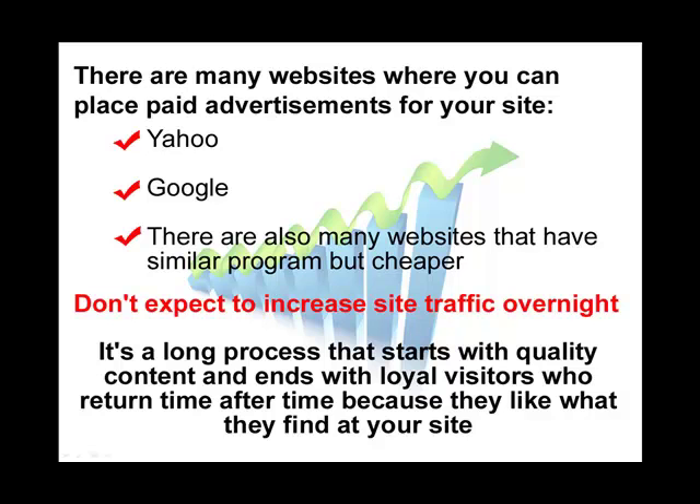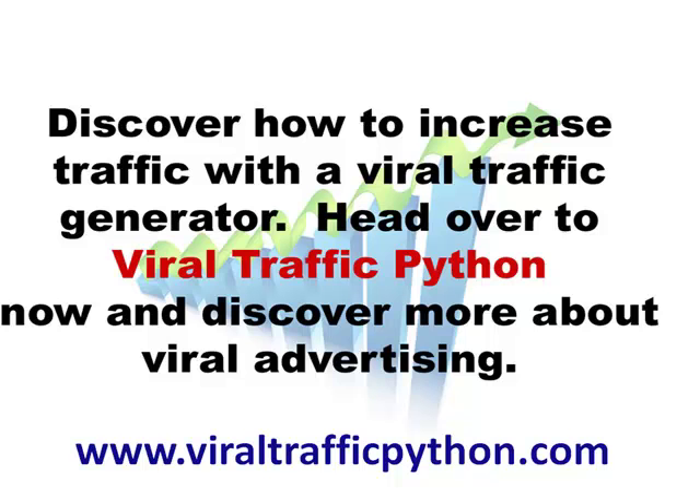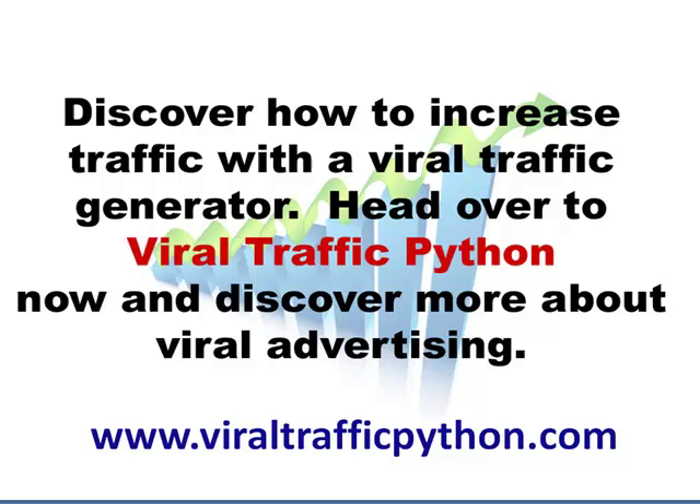Getting quality traffic is a long process that starts with quality content and ends with loyal visitors that return time and time again because they like and know what you have to offer. Don't expect any miracles — getting traffic to your site is a long-term process that's never really over. But starting out with quality content and building a loyal following of visitors is always the most sound approach to increasing web traffic.